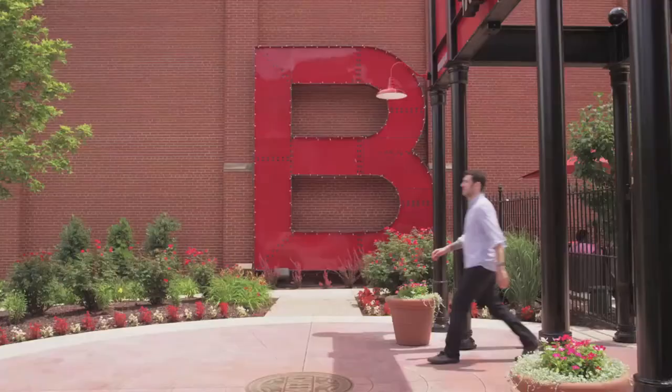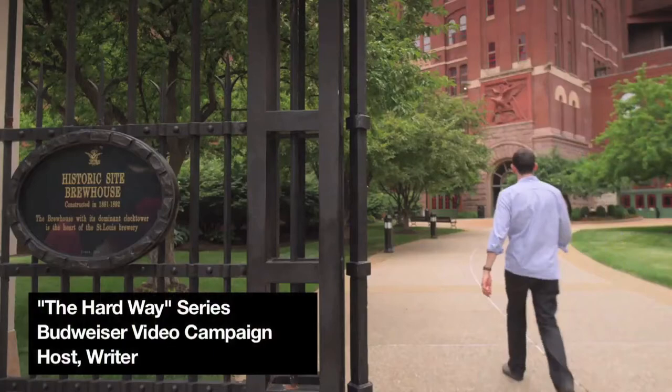I'm Ethan Fixell, and I travel the world and write about beer. I'm pretty much obsessed with it. I've visited a lot of breweries, but I've never found anything like Budweiser.